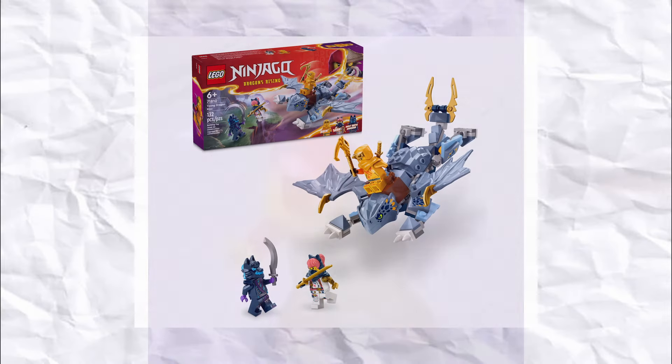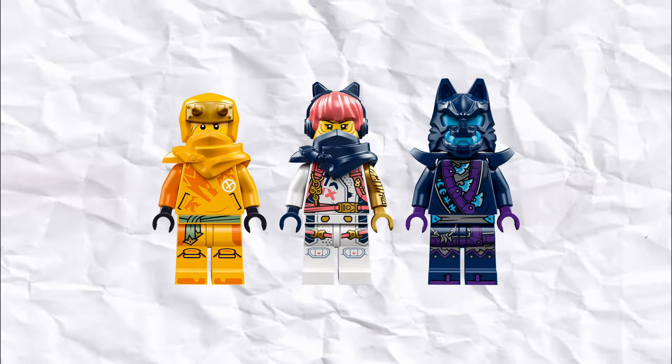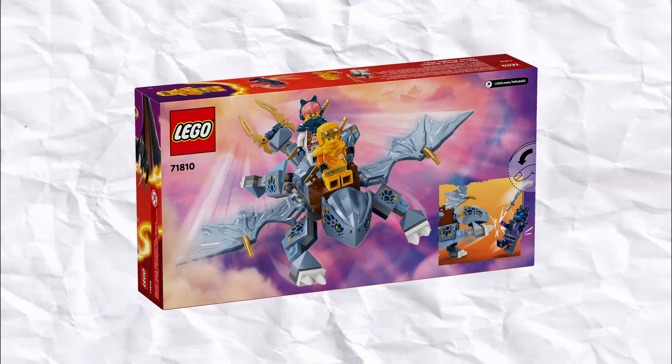Next up in 9th place is also from Ninjago — this is Young Ryu, a really affordable $25 set that I've already found go on sale for under $17, so next time I'm in store I'll probably end up picking it up. I really like the build for Ryu, and while the figures for the set aren't great, the new Sora hairpiece looks so good and I can't wait to add it to my collection.